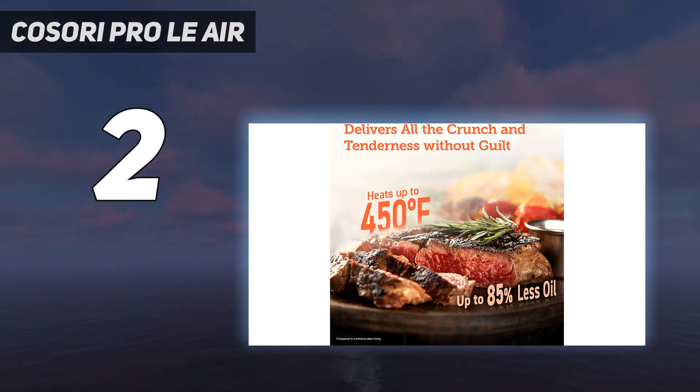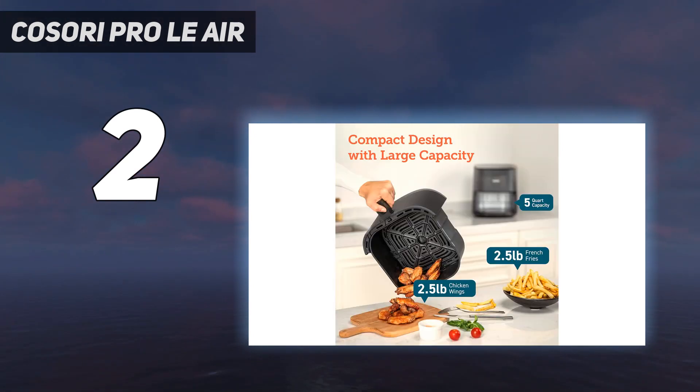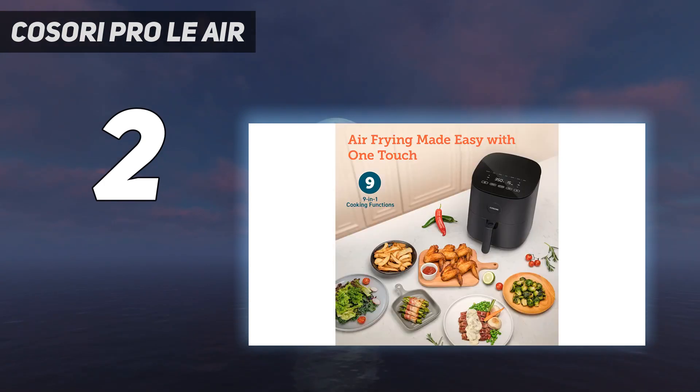However, it struggled to evenly brown foods, so we found ourselves tweaking cooking times, and it wasn't effective when cooking frozen foods either. It has seven presets for dishes such as bacon, seafood, and cake. It also has a reminder to shake, which can be activated when setting the cooking time, that will alert you halfway through cooking so you can turn the food to achieve an even crisp.